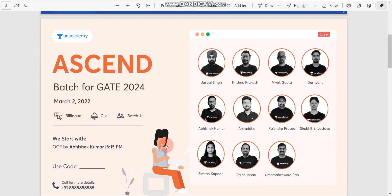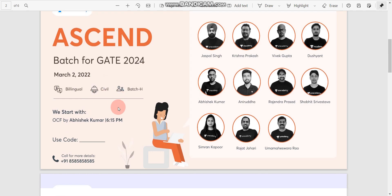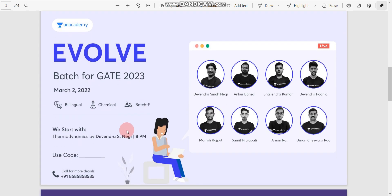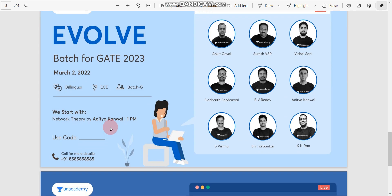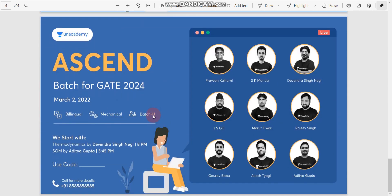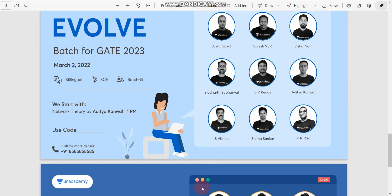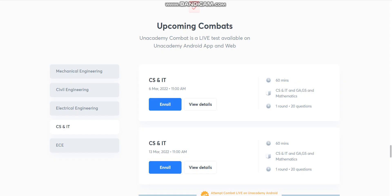Unacademy has already started batches for GATE 2024 and GATE 2023 from March 2022. Batches are available for Civil, Chemical, Electrical, ECE, and Mechanical branches. If you use my referral code, you can get a 10 percent discount on any GATE and ESE subscription.